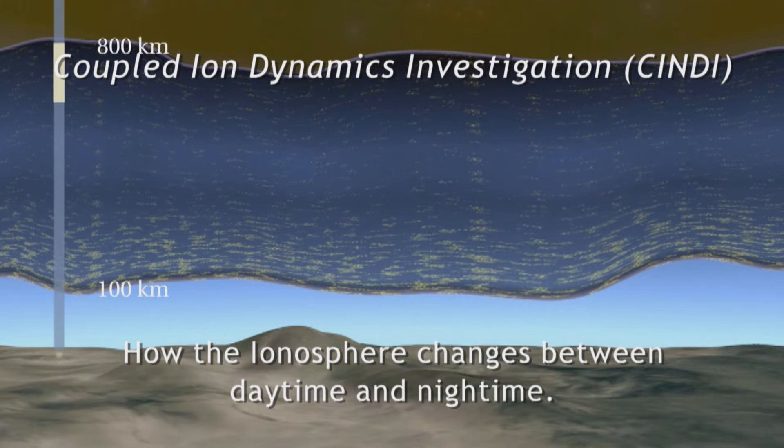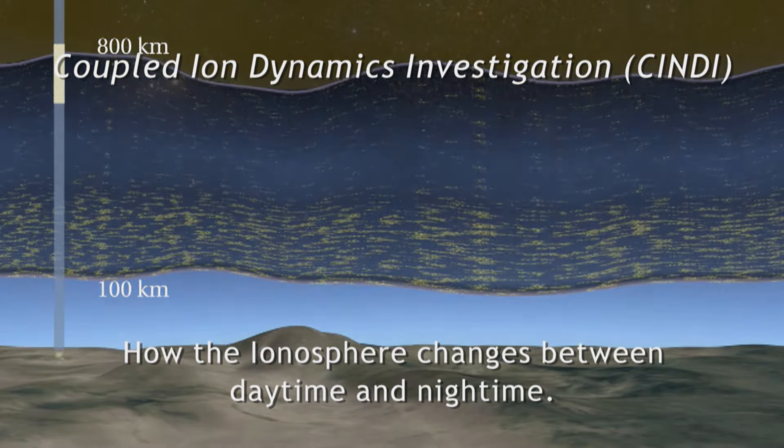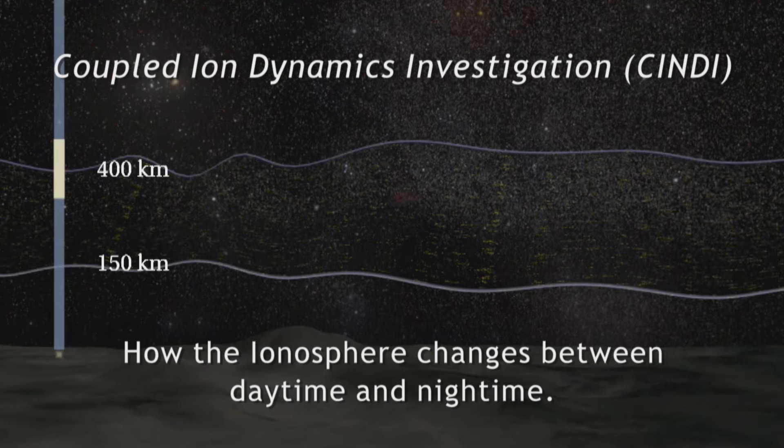Radio waves, when traveling through free space, behave differently when they travel through a region of charged particles or plasma. The ionosphere is basically a partially ionized plasma, and so one of the things that can happen to radio waves that travel through a plasma is that they can be bent.